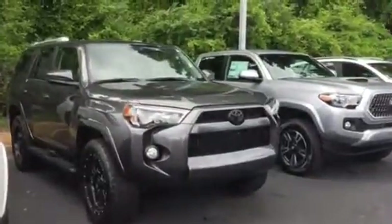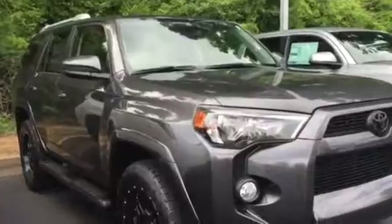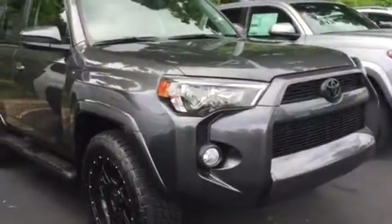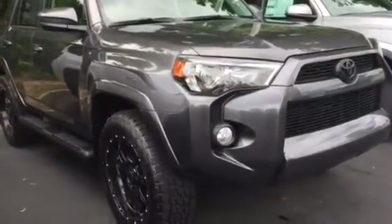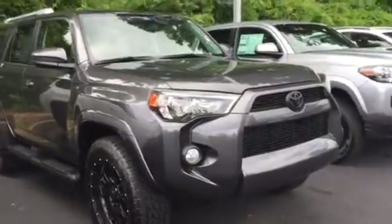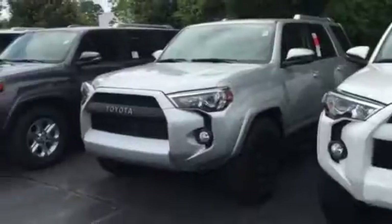It's going to come standard with backup camera, Bluetooth, AM/FM radio, XM radio, navigation — it's the Intune Audio Plus. Your back window is going to let all the way down. It is the number one selling SUV in the market, and also the highest resale value vehicle on the planet, which is these 4Runners.